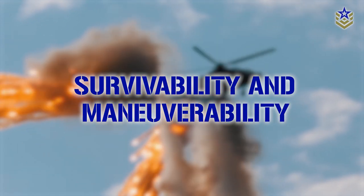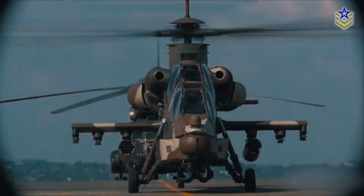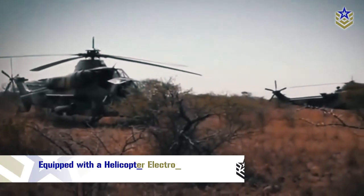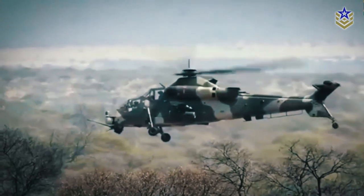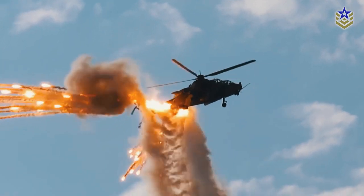The Rooivalk was designed with survivability as a key consideration. Its reinforced armored cockpit and fuselage provide protection for the crew, while its aerodynamic design and advanced avionics enable it to operate in complex and dangerous environments. The helicopter is equipped with a helicopter electronic warfare self-protection suite from Saab, which provides laser warning, missile approach warning, and multi-spectral detection capability. If a threat is detected, the countermeasure system deploys chaff and flares to confuse incoming missiles.